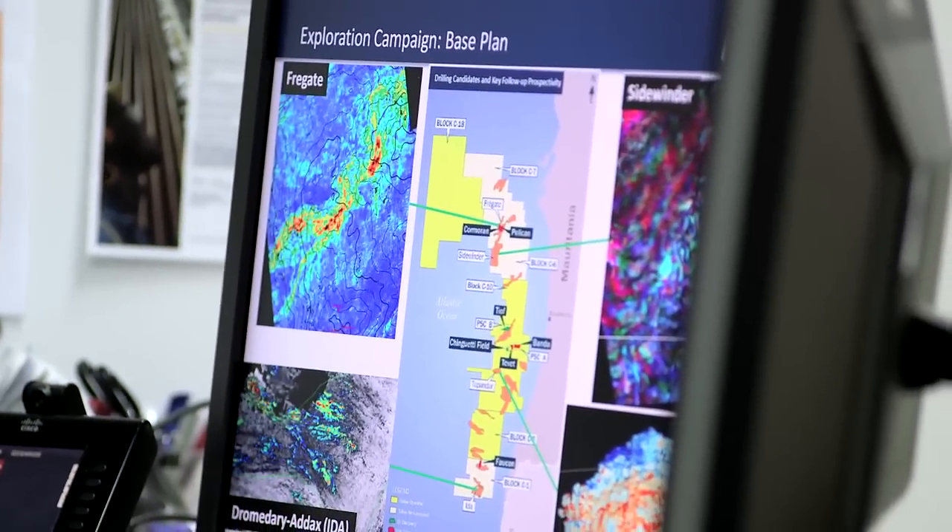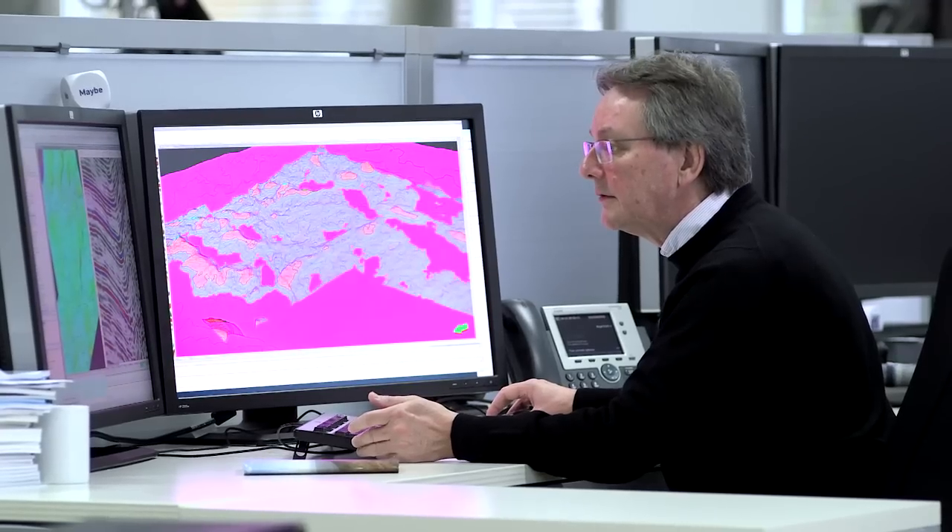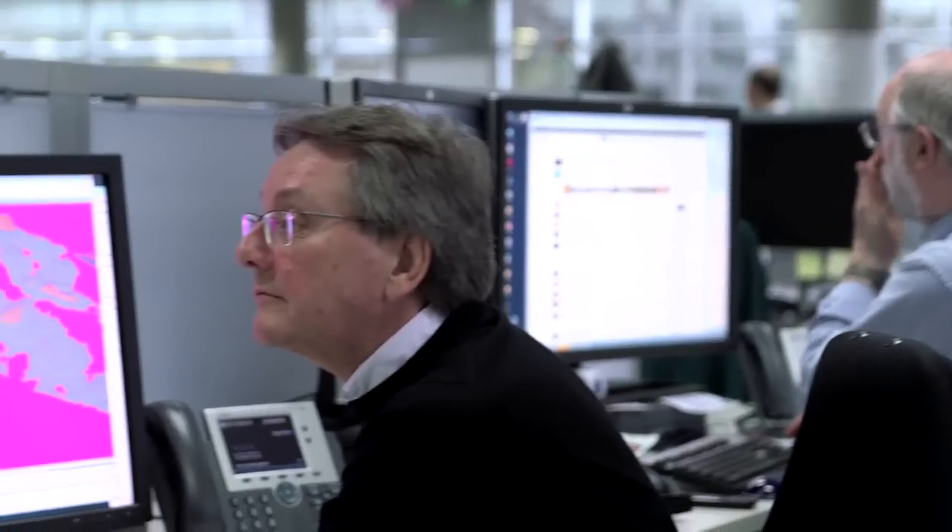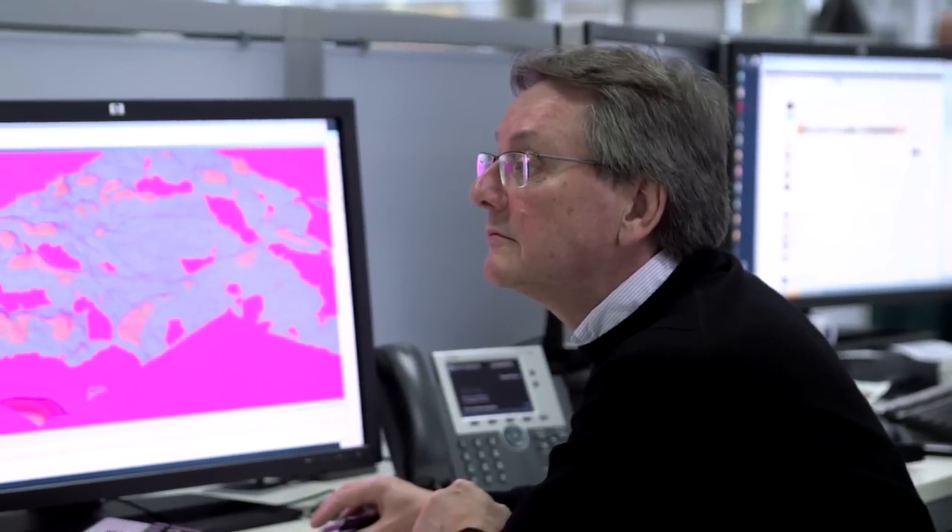We like to go into a frontier exploration area to use our frontier exploration know-how and experience. When we do so, we're prepared to take on a high equity position — take a large interest in the campaign ahead of us — and that gives us opportunities to dilute during the campaign.